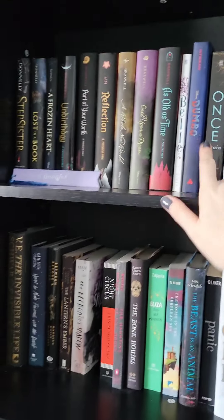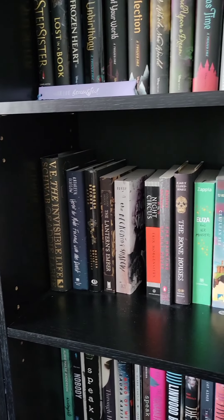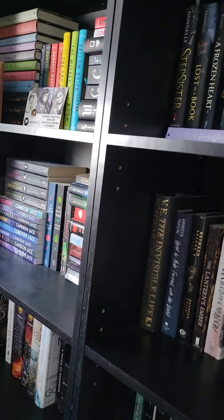Hey guys, it's Brittany and I'm back with Bookworm Alley to bring you another video. Today we're going to do something a little different — a shelf tour, which is a type of video I love to watch on booktube. I'm going to do two shelves per video and keep it short and sweet, just showing you the covers and giving a description of why they're on that shelf.